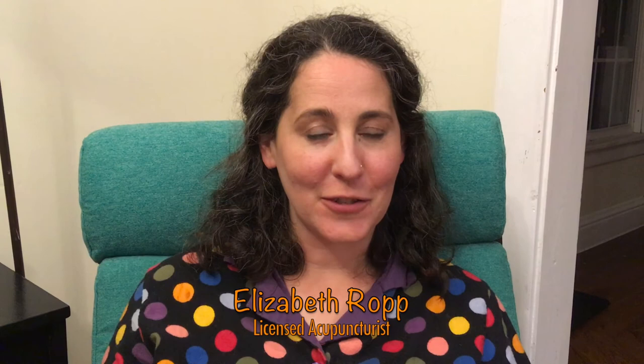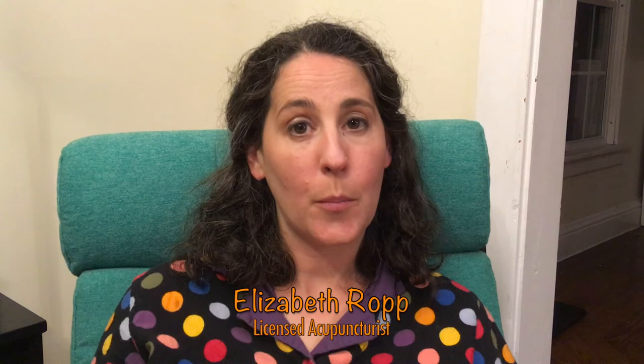Thanks again for joining me. If you're watching this on Manchester Community Television Channel 23, you can find all these videos on Manchester Acupuncture Studio's YouTube channel and on our blog at ManchesterAcupunctureStudio.org. My husband Eric and I made all these videos right here in our home in Manchester. A more extensive collection of acupressure videos made by acupuncturists all over the U.S. and Canada is available on Vimeo through the People's Organization of Community Acupuncture — you can find it at vimeo.com/poca co-op. Be safe, we hope to see you again soon and in good health.